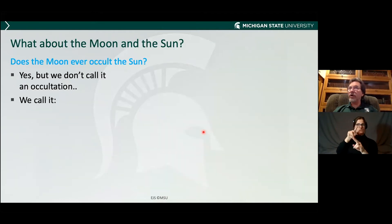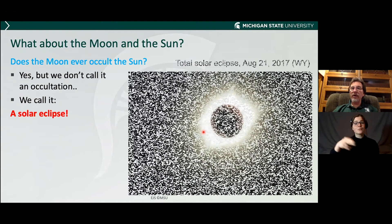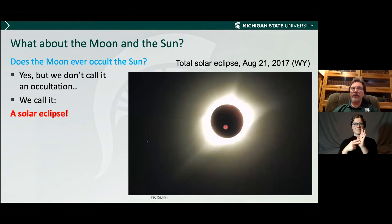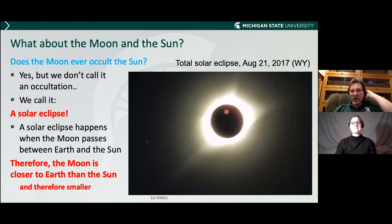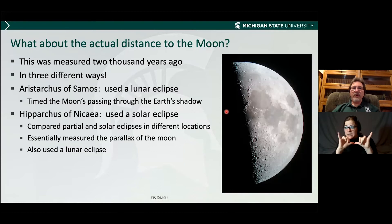Does the moon ever occult the sun? It does, but we don't call it an occultation — we call it a solar eclipse, when the moon passes between us and the sun and blocks out the sun. Therefore the moon has to be closer to Earth than the sun; and since it's closer, we know it's also smaller, though we don't know exactly how much smaller because we don't know how far the sun is. The actual distance was measured 2,000 years ago in several different ways — Aristarchus of Samos timed the moon's passing in a lunar eclipse, and Hipparchus of Nicaea compared partial and total solar eclipses in different locations.